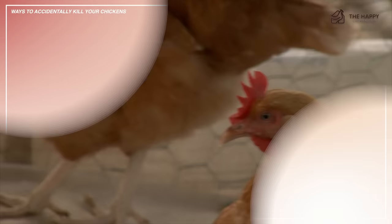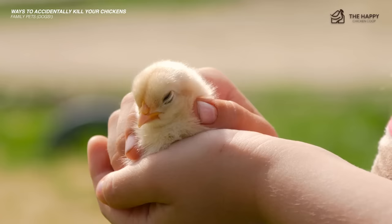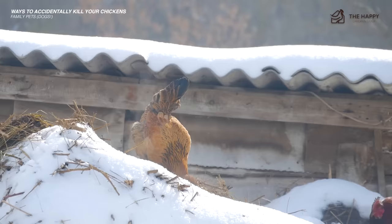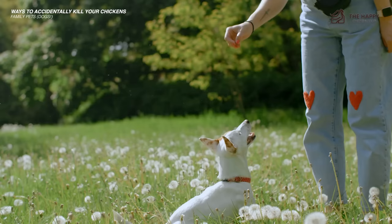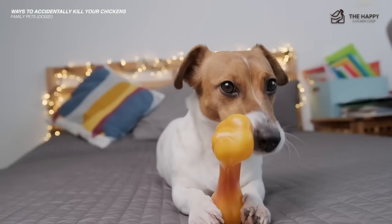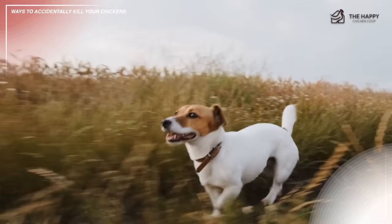Another way you can kill your chickens is family pets like dogs. Dogs love to chase things — rabbits, cats, the mailman, and baby chicks. It's their nature and expecting them not to chase chicks is a bit optimistic. You can train dogs to interact with chickens, but it takes time and patience. Training a puppy is best since they learn easily at that age. An older dog can learn, but the process is longer. If you don't have the time, ensure your chickens are safe. Be aware that small terrier-type dogs will dig under wire, so bury your wire mesh.